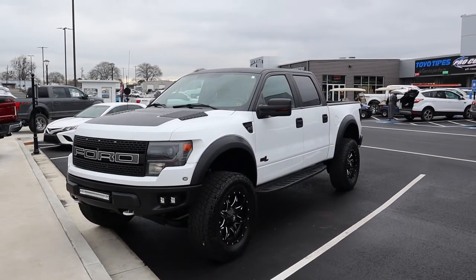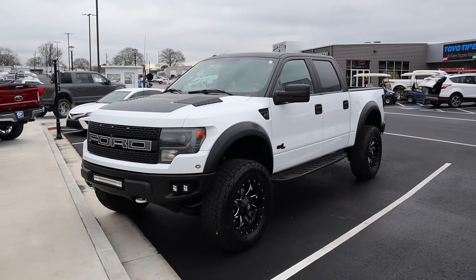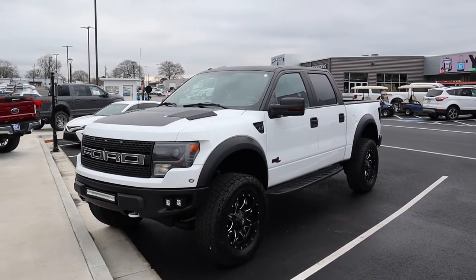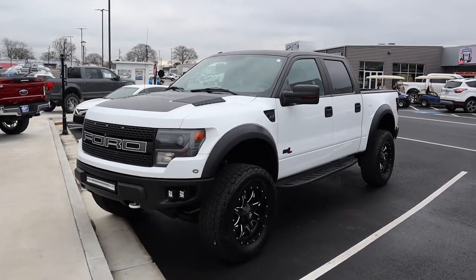This vehicle is available for sale here at Akins currently. It's a 2013 with 140,000 miles. When we traded for it, it was a little on the rough side, as far as overall condition.